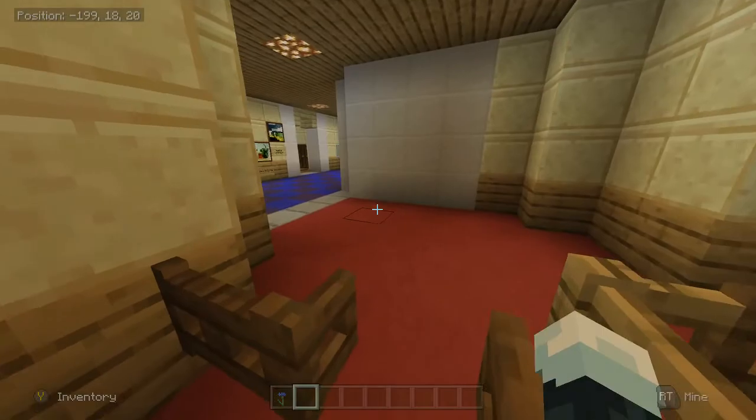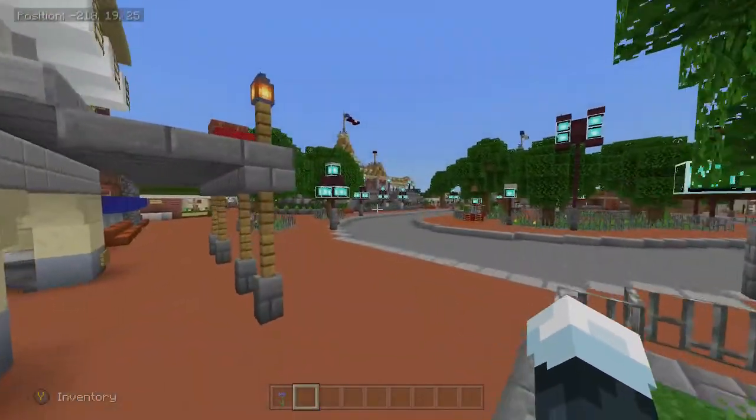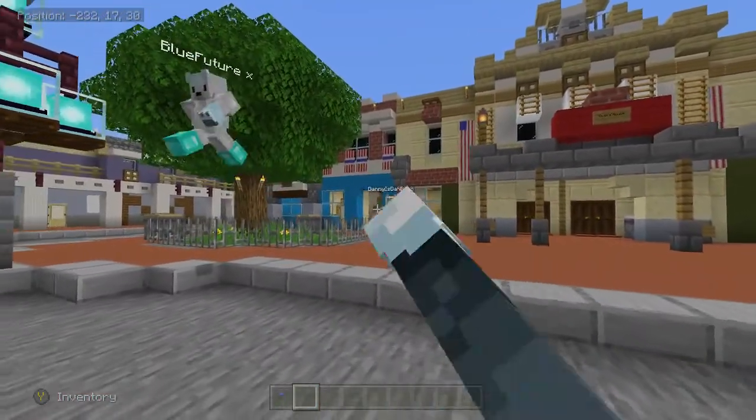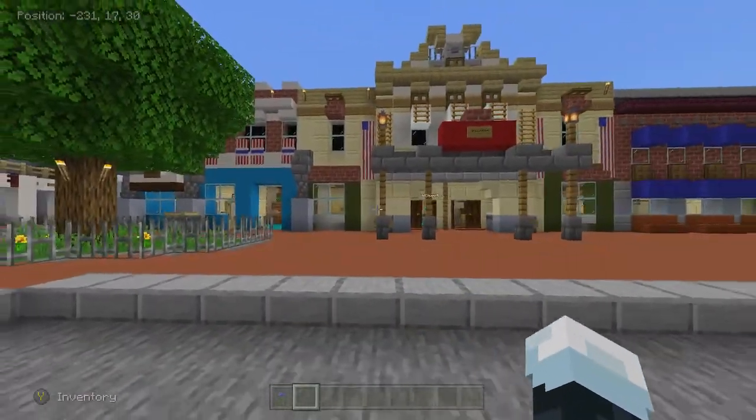That's pretty much all we can show for Main Street. Let's sign off the video — or actually, we'll end the video over here showing the castle.